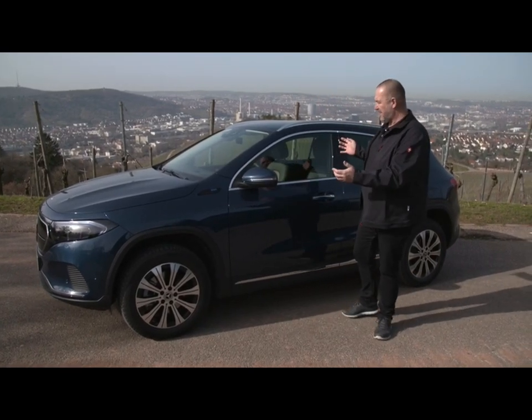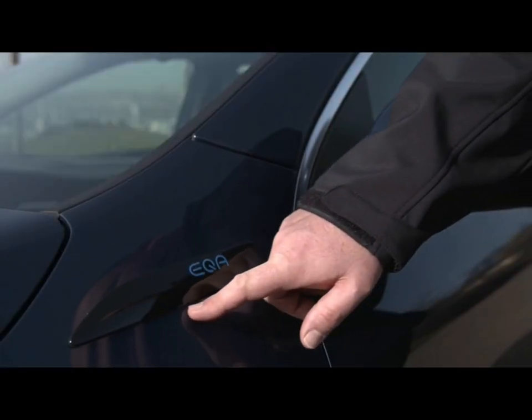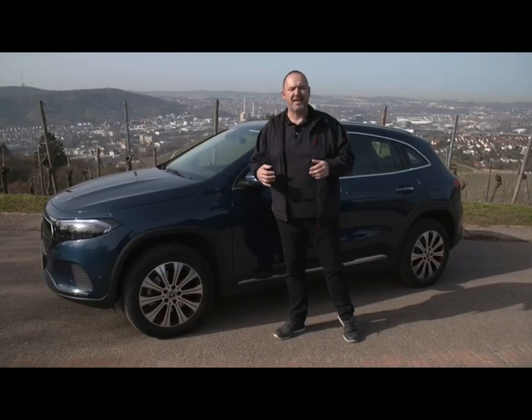When you look at the side, the design is all the same as the GLA. The only exception is this badge here, which tells you that is an EQA.